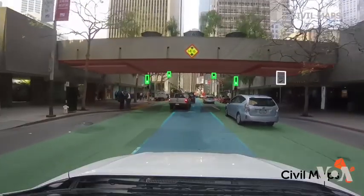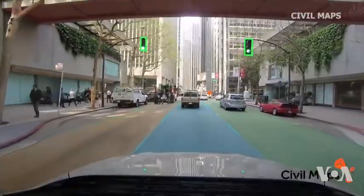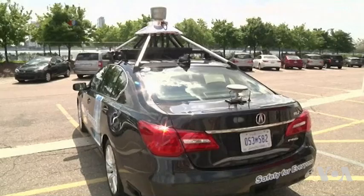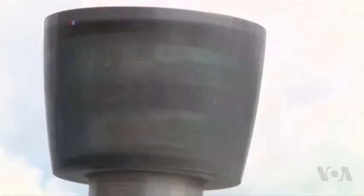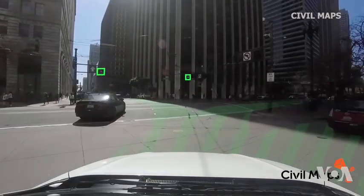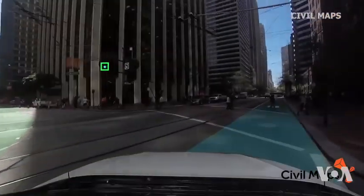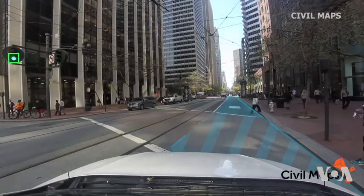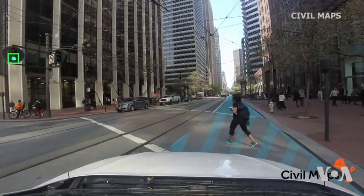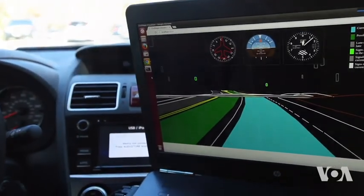To see the world around it, a smart car relies on a range of sensors, from cameras to so-called lidars — in effect, radars operating with laser beams. All this helps the car position itself on the map. One of the most complex tasks for engineers is making sense of the huge amount of data collected each second by ADAS, or Advanced Driver Assistance System.